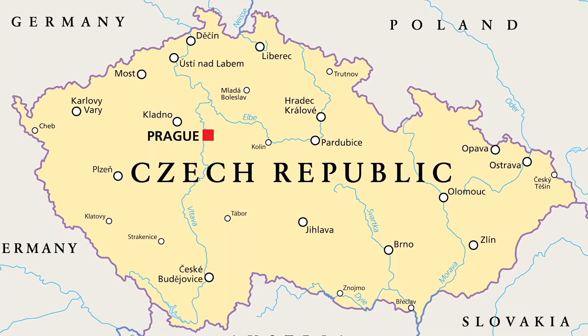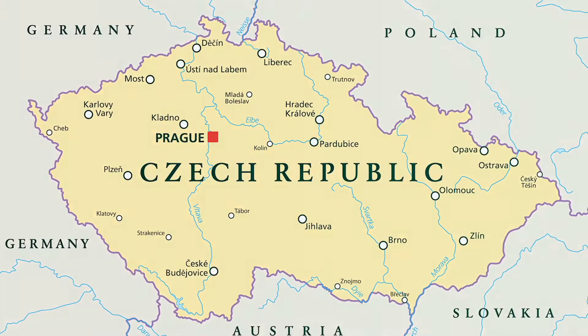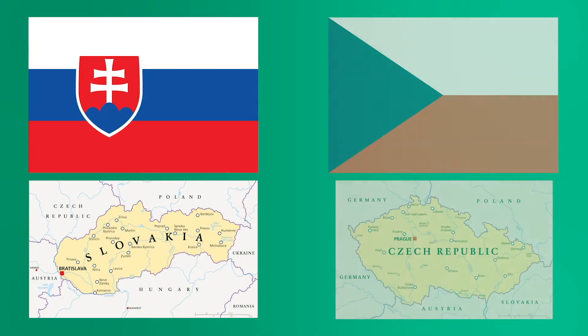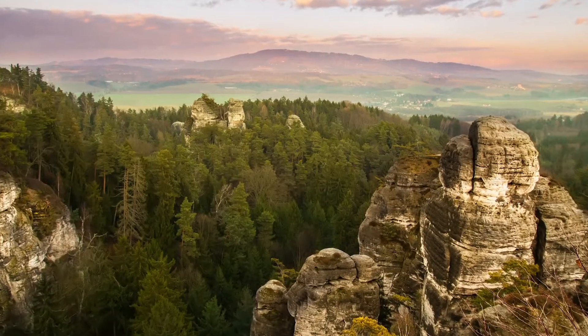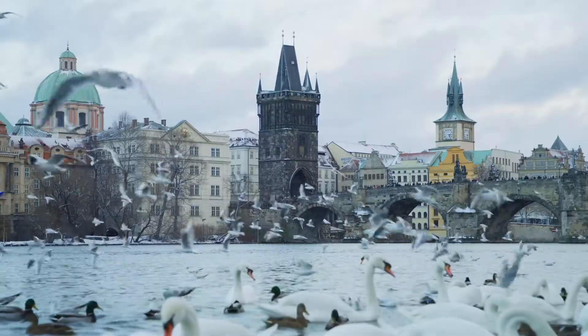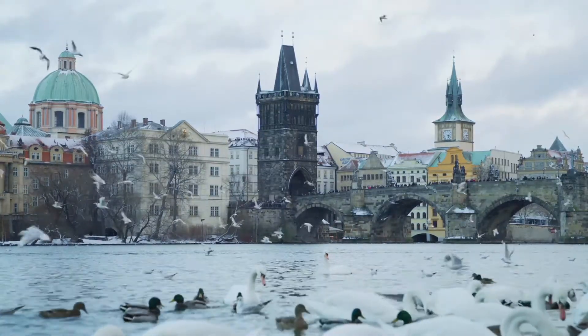Northwest of Slovakia is the Czech Republic, also known as Czechia. Until 1993, Slovakia and the Czech Republic were unified as a single country, Czechoslovakia. Now the countries operate independently. The Czech Republic features low hills and plateaus along with the Bohemian forest on the border of Germany. The famed Vltava River meanders through its main city, Prague, and into smaller villages.